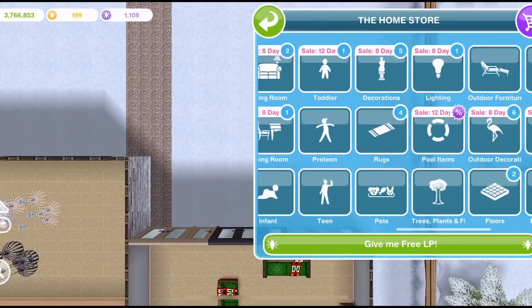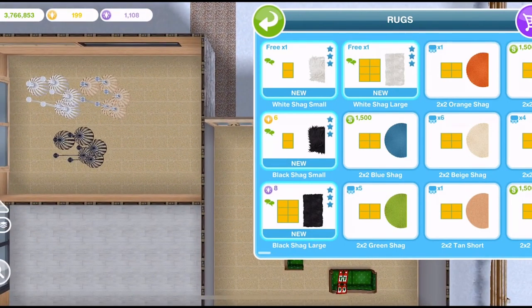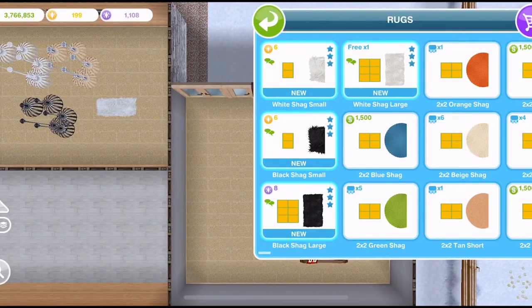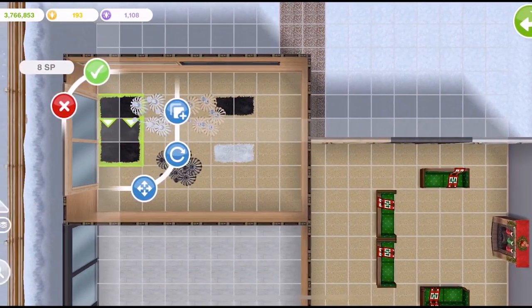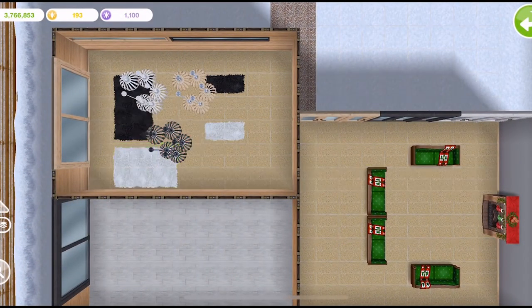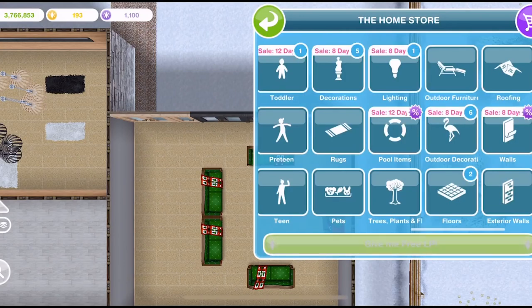Let's go into the home store and the rugs section first of all. We've got four new rugs — a white shag and black shag, both in small and large. Let's place a white one down. These are LPs so we get some free ones, but they are also available as LPs and SPs. This one is eight SP for the large, and a white large we get a free one. So six LP for the small ones and eight SP for the large ones.